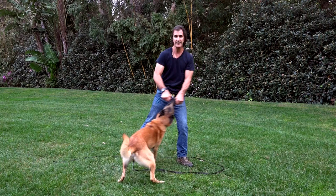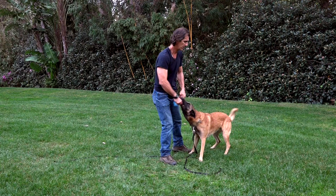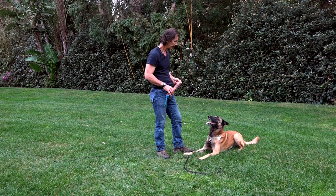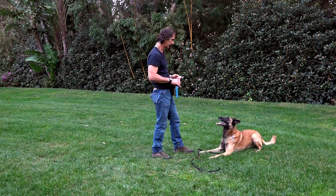I'm glad you got to see that — that's not something I've seen him do before. Good boy, good — down, out. And if I say 'out' on the toy, I just say it one time. We'll address how to get your dog to out a toy in another video.